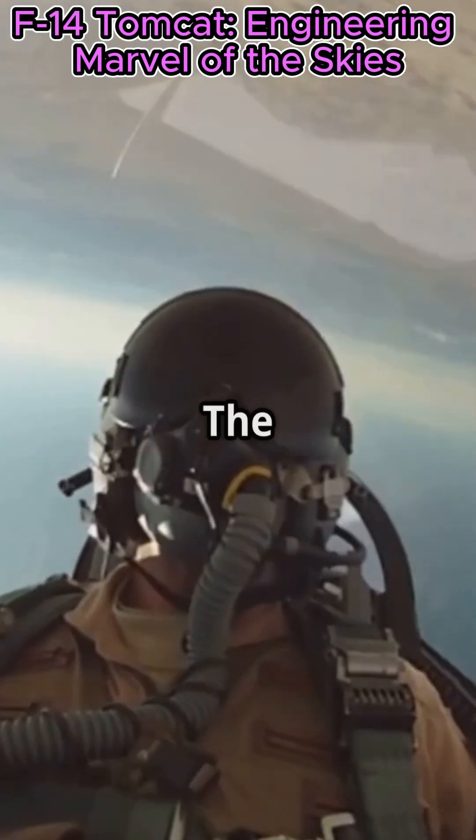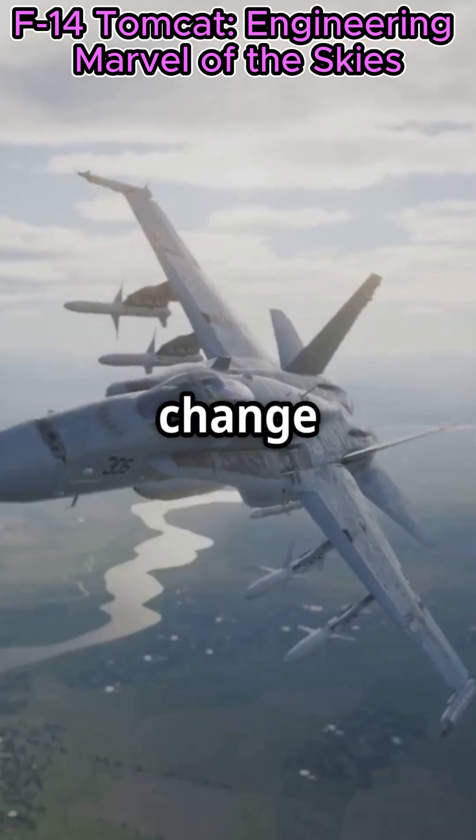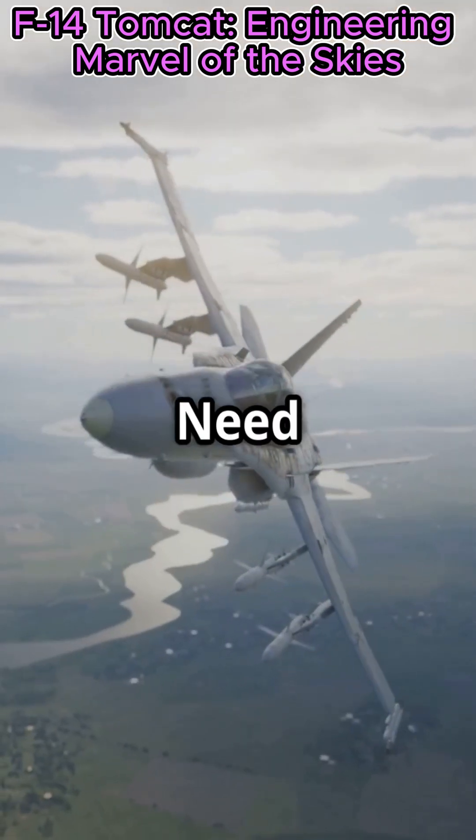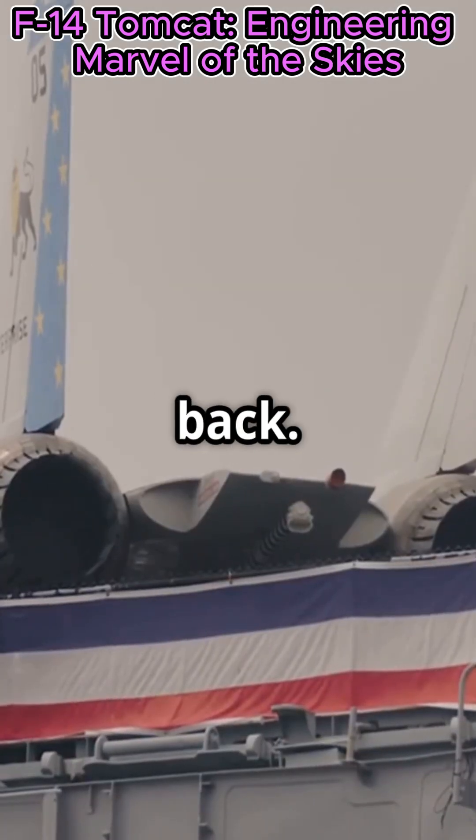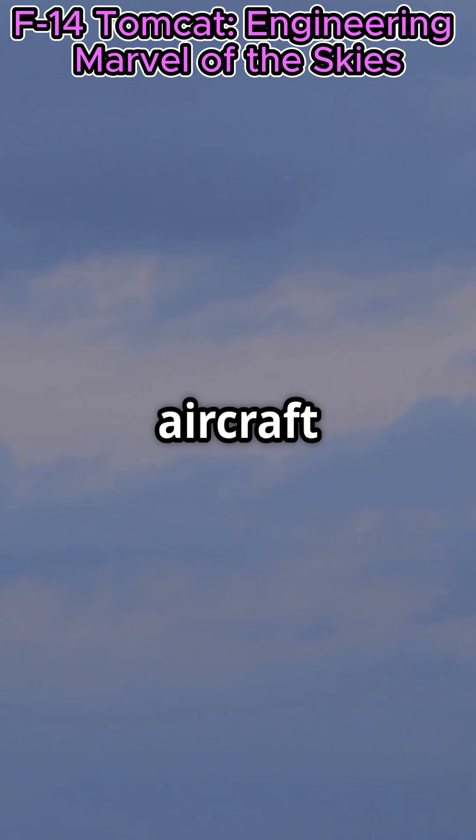But that's not all. The Tomcat's variable sweep wings can change shape mid-flight. Need more stability? Wings out. Chasing down a target? Wings back. It's like having two aircraft in one.